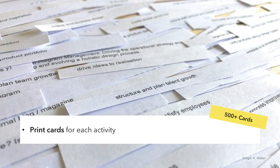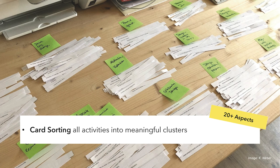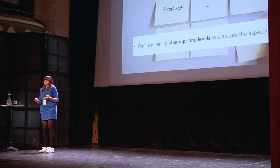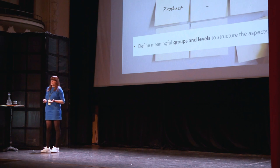I was writing out of these documents everything that is an activity — it could be as vague as 'structure and plan talent growth,' 'drive ideas to realization,' or 'manage the product portfolio.' I collected all these tasks and tried to make sense of them by structuring. Because that was a very bottom-up approach, I also did a top-down method by defining meaningful groups and levels to structure the aspects I found. It's hard to describe because somewhere in between, the magic happens and then you have a structure you can work with.